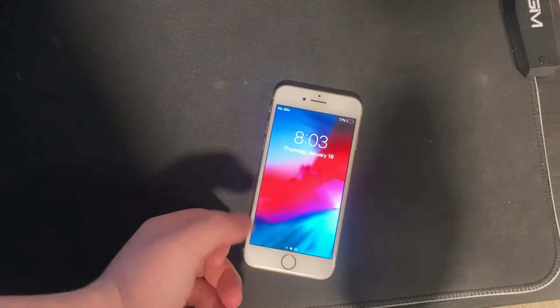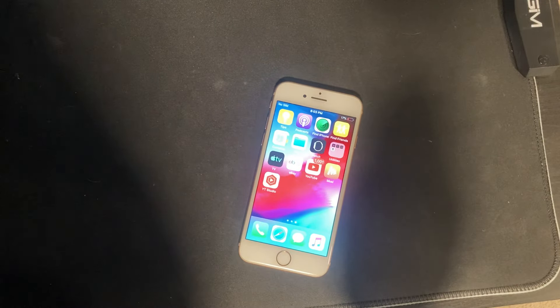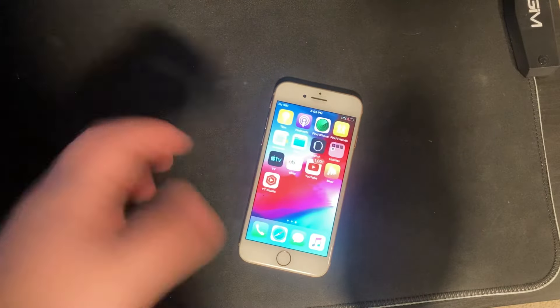The front, same story — it's got a few scratches, one heavier one in the center. Now this phone being so cheap, only $69, which I feel like you can't really get a working iPhone 8 for that price. So let's see what did I get.